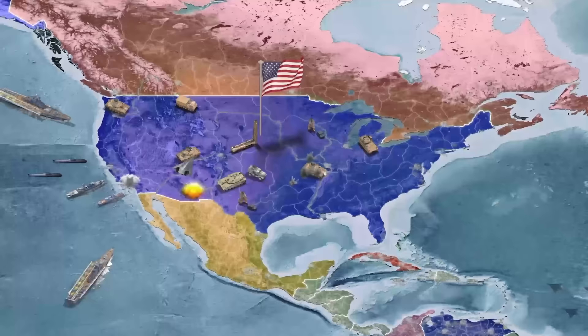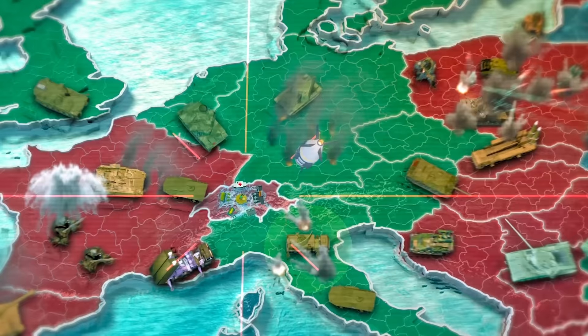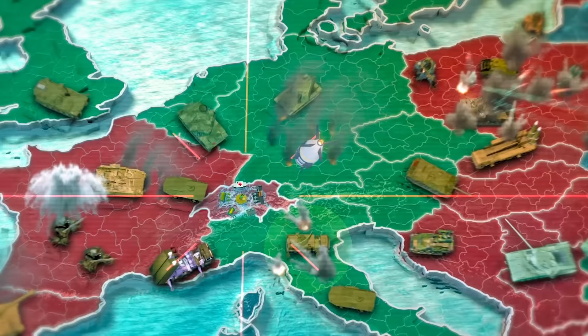Thanks for watching. And thanks again to Conflict of Nations for sponsoring this video. To help you get on your road to taking over the world, I'm giving my viewers a special gift. If you click on the link below, you'll get 13,000 gold and one month of premium subscription for free. This offer is only available for 30 days, so don't waste any time on your road to victory.